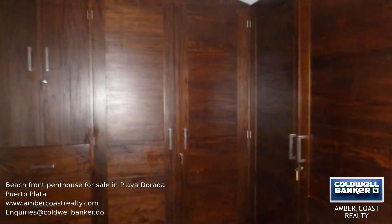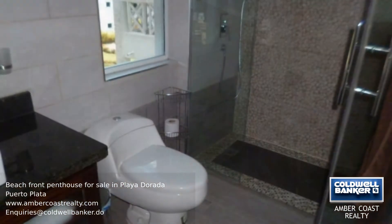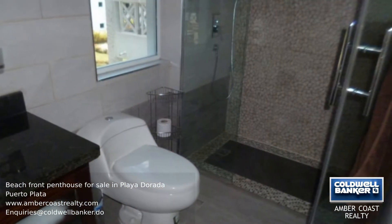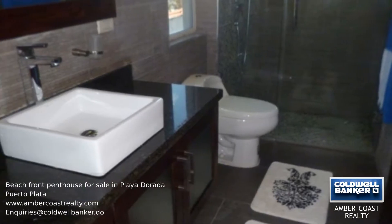This apartment is on two floors with an internal staircase leading to the spacious en suite master bedroom. From the bedroom you can look down onto the covered terrace that is accessed from the living area, close to the fully equipped kitchen.